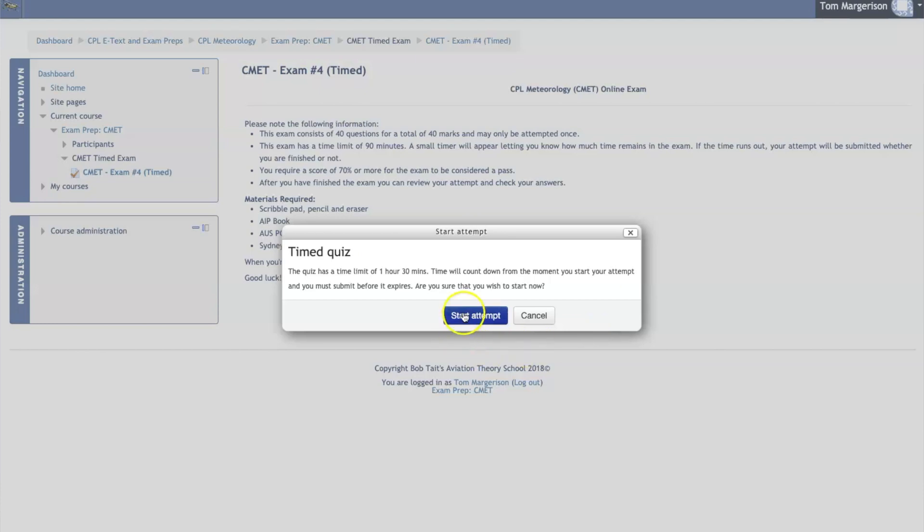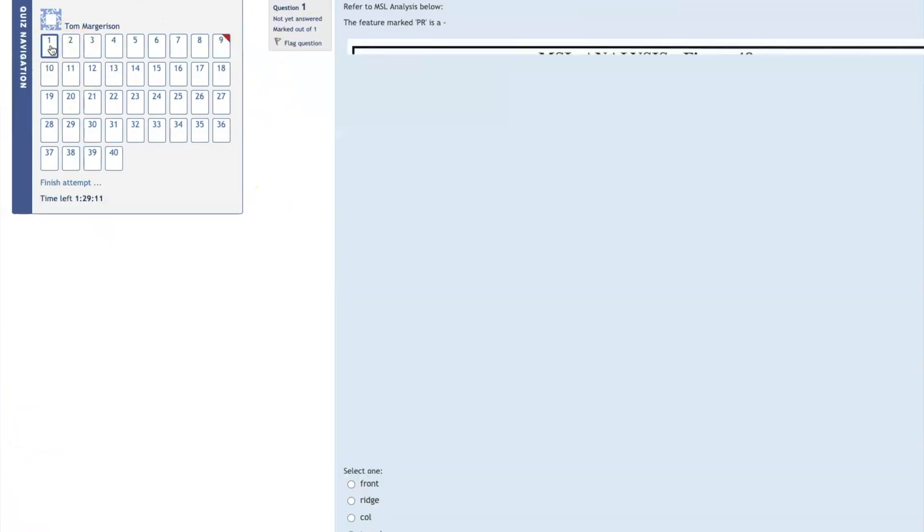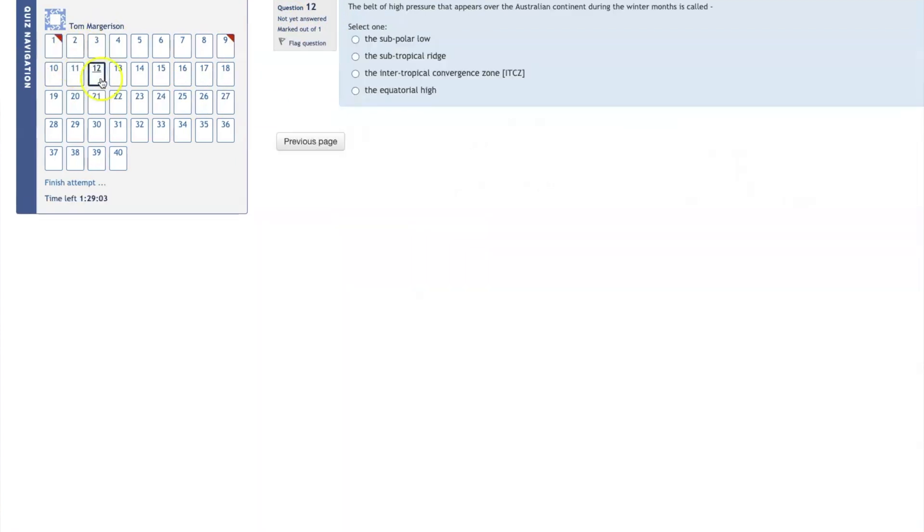The flagging system is: if you're unsure about a question, you can flag it and move on, then jump back to it later. There's a left-hand column where within your exam you can see — okay, I've got through my 30 or 40 questions but I've flagged 5, 6, or 10 — and go back and quickly review them. You might want to put in an answer you believe is correct, then go back and double-check some of those answers.